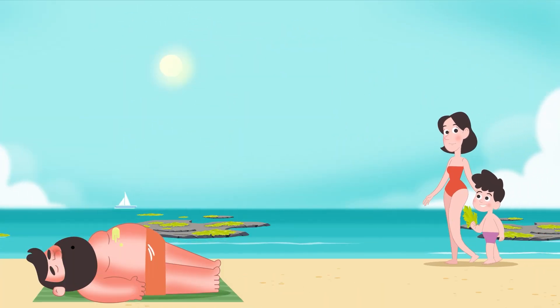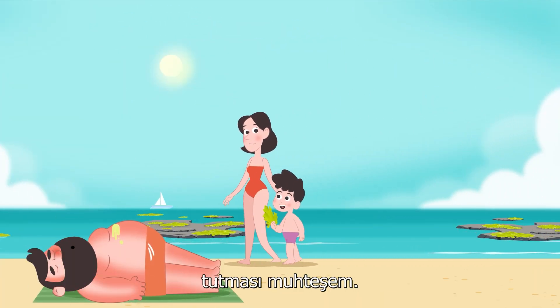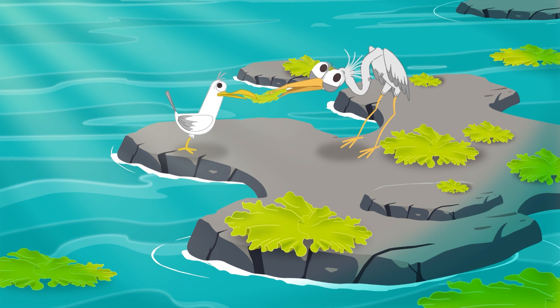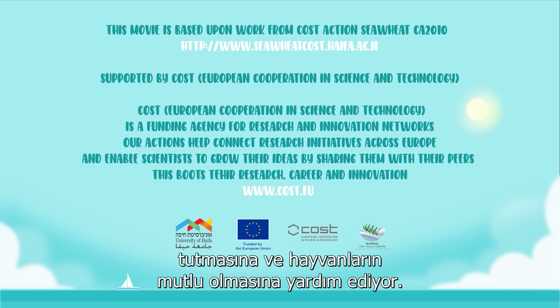Mom, that was great — it's amazing how Ulva helps keep the ecosystem in balance. Yes it is. Ulva is truly wonderful — like an ocean superhero, helping with ecosystem services to keep the water clean and animals happy.